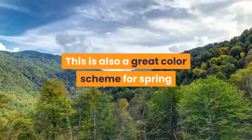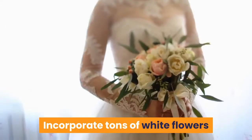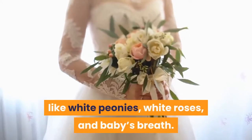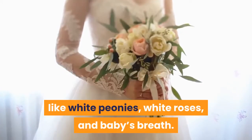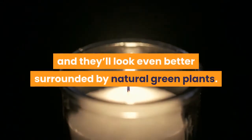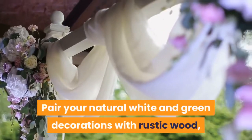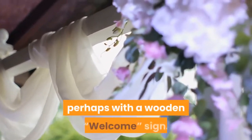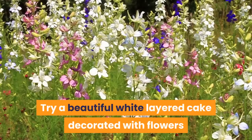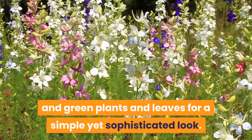This is also a great color scheme for spring and summer weddings if you are looking for seasonal colors. Incorporate tons of white flowers and greenery into your wedding decor with flowers like white peonies, white roses, and baby's breath. White candles make great aisle decorations and centerpieces, and they'll look even better surrounded by natural green plants. Pair your natural white and green decorations with rustic wood, perhaps with a wooden welcome sign. And don't forget the cake — try a beautiful white layered cake decorated with flowers and green plants and leaves for a simple yet sophisticated look.